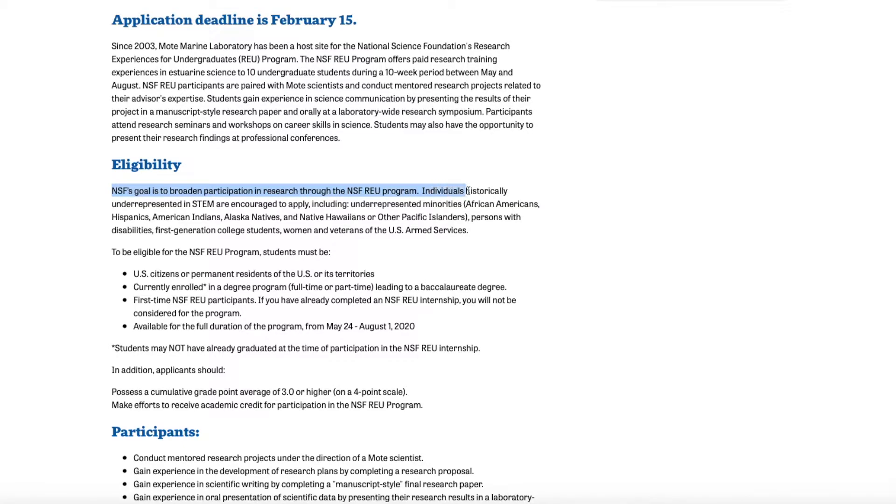There's also a potential opportunity to attend a conference, which is rare and valuable given how expensive conferences can be. Attending one has enormous benefits — connecting with professionals and becoming aware of new opportunities. The program also notes that historically underrepresented minorities in STEM are encouraged to apply, potentially giving you an edge. One key eligibility restriction: you must be a first-time NSF REU participant.